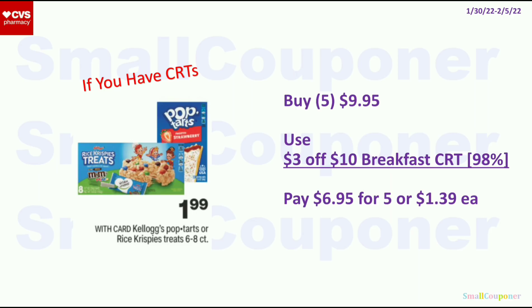Food deals: I'll be focusing on the Pop-Tarts. These are $1.99 each. Buy 5 for $9.95. Use the $3 off $10 breakfast, cereal, or tea CRT — it is attaching to Pop-Tarts. Pay $6.95, or $1.39 each. I did not see any printable coupons on the Kellogg's website — they did update the site — but if you have manufacturer coupons, this could be a better deal.